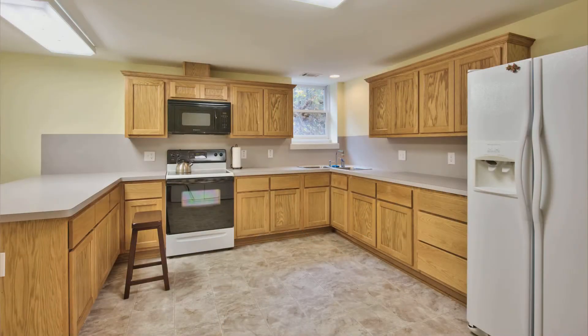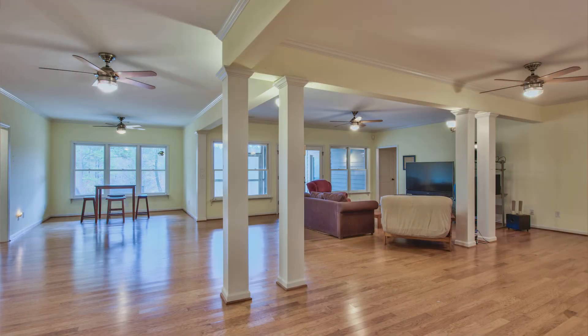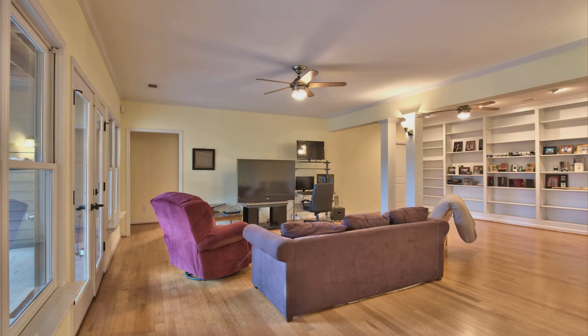It has a full kitchen with a refrigerator, stove, and countertops down there. It has a breakfast nook and a wide open floor plan with a living room and a whole wall full of bookcases.